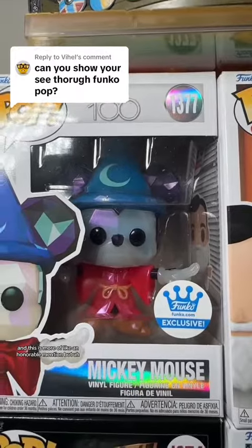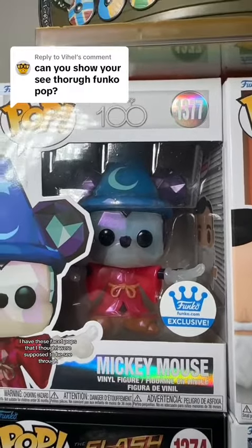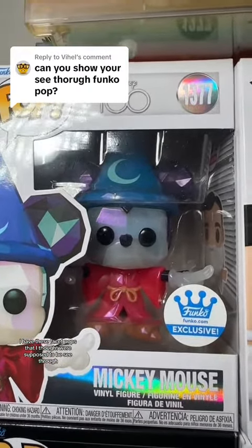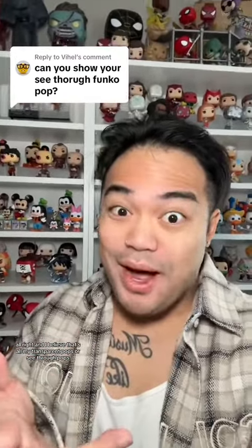This is more of an honorable mention, but I have these facet pops that I thought were supposed to be see-through and have a cool transparency to them, but not really. And I believe that's all my transparent pops or see-through pops.